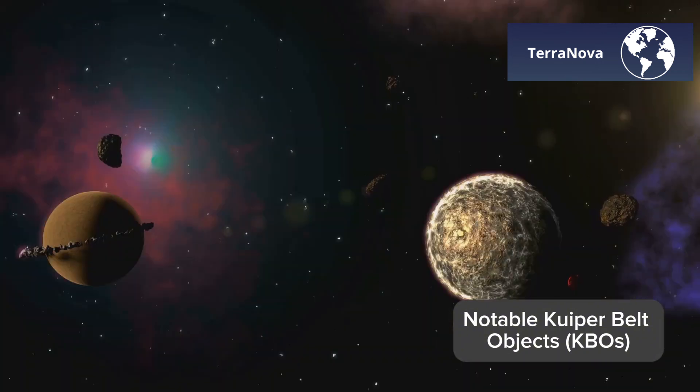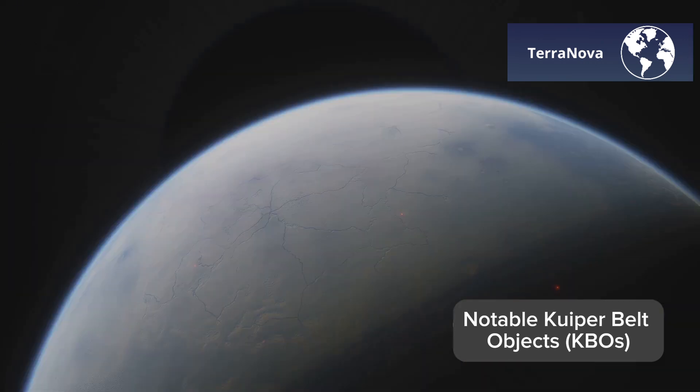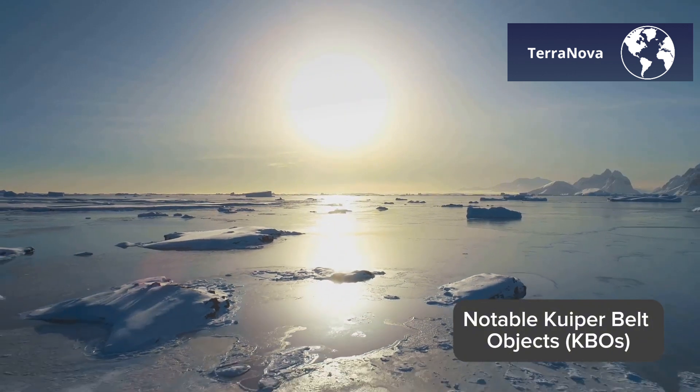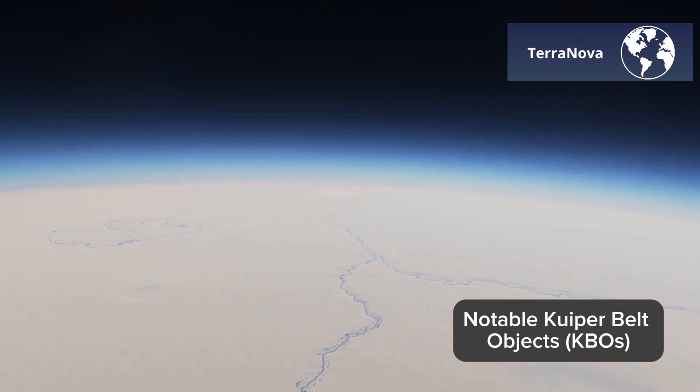Eris, located at an average distance of 96 astronomical units from the Sun, is almost a twin to Pluto in size. Its surface is incredibly bright, reflecting nearly all the sunlight that reaches it, thanks to a frozen layer of methane. Imagine the freezing, reflective world it must be.